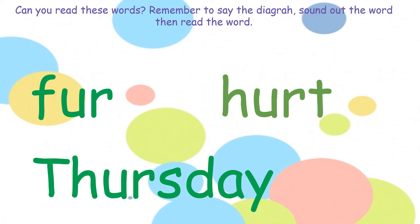Now have a look at the first word. Can you spot the diagraph? Er. Now use your sounds: f, er — fur. Have a look at the second word. Can you spot the diagraph? Er. Now use your sounds: h, er, t — hurt.